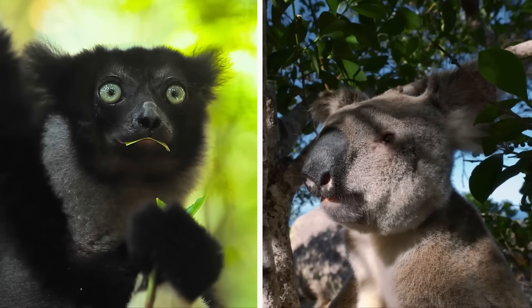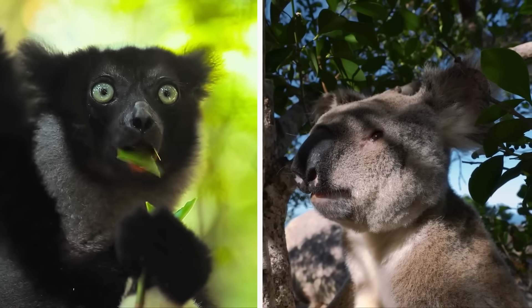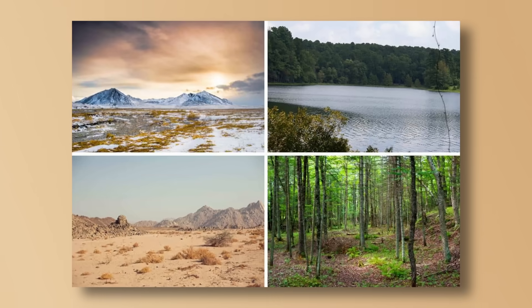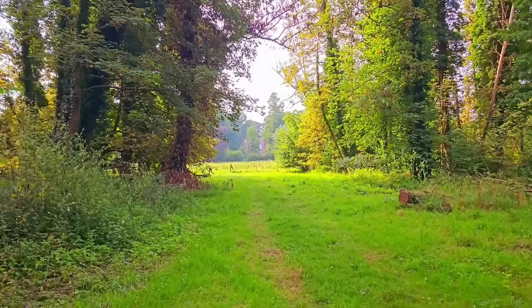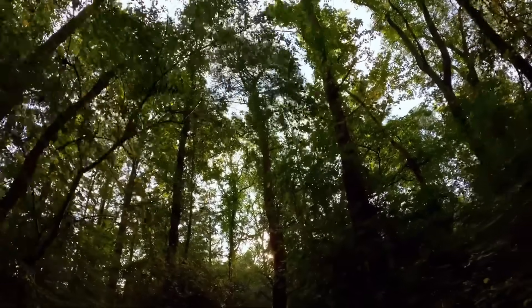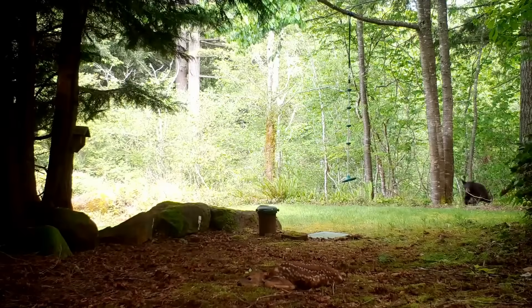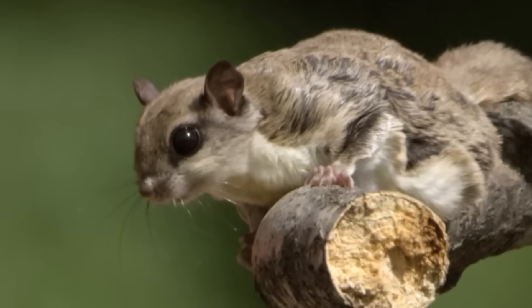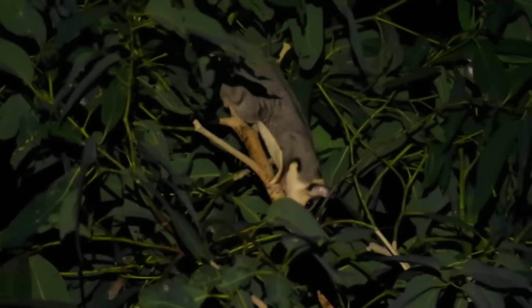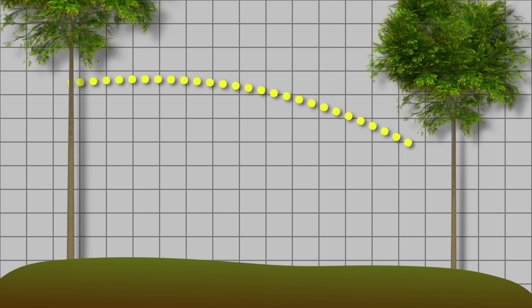Remember, besides niches, convergent evolution also just happens because of problems — and some problems are shared across ecosystems regardless of where they are. Take forests: they all have a universal problem in that trees are tall and the ground is dangerous. For a small mammal living in the canopy, climbing down one tree and up another isn't just exhausting, it's basically a death wish. So how do you get from one tree to the next without becoming someone's lunch? According to four different groups of mammals on four different continents, the answer is simple: the ground is lava, so glide.